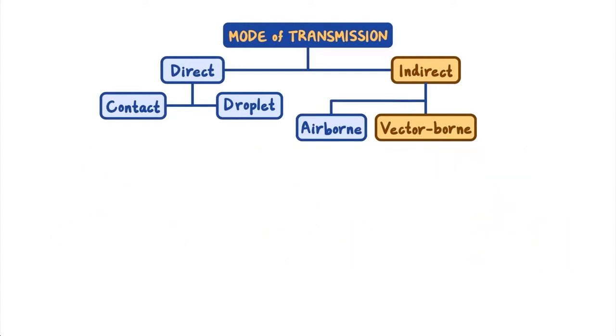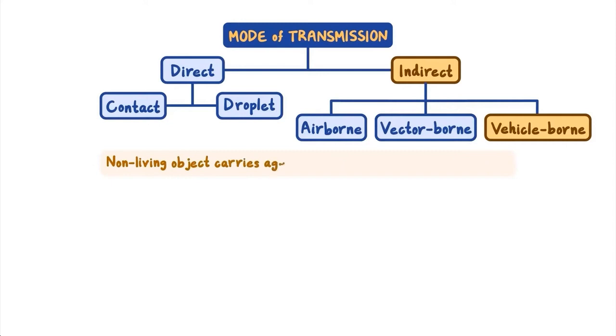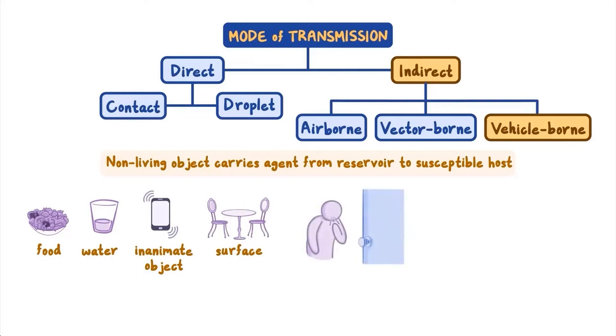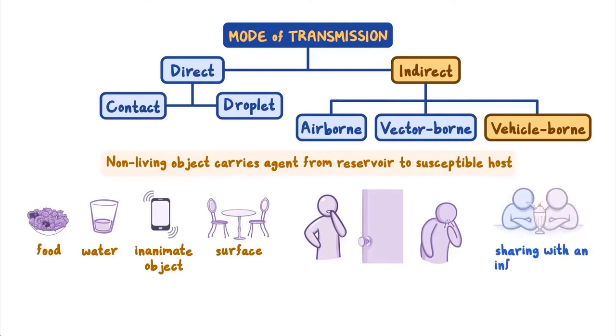The third mode of indirect transmission is vehicle-borne. Unlike a vector, which is living, a vehicle is a non-living object that can carry an agent from its reservoir to a susceptible host. This vehicle may be food, water, an inanimate object, or surface. For example, if a person coughs or sneezes into their hand and then grabs a doorknob, the doorknob can become a vehicle to pass the agent to the next person who uses the doorknob, then touches their mouth or nose, or rubs their eyes. Vehicle-borne transmission can also happen when someone who is infected shares a drink, computer, phone, or other inanimate object with a friend, or when a food item becomes contaminated with bacteria such as salmonella.